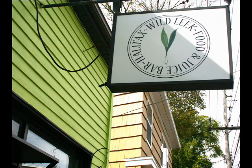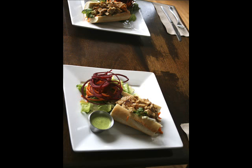We have a seitan banh mi and a little salad with curls of beet and carrot, and this incredible looking dill dressing, which I hear Wild Leek is famous for. We also have a juice called the Energizer — apples, carrots, and ginger. That sounds very energizing to me.